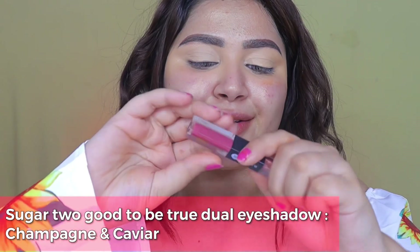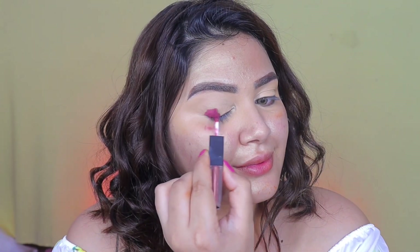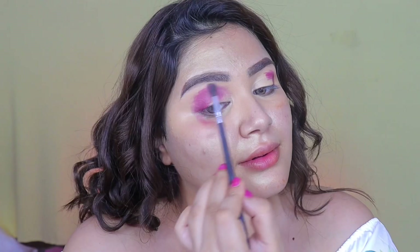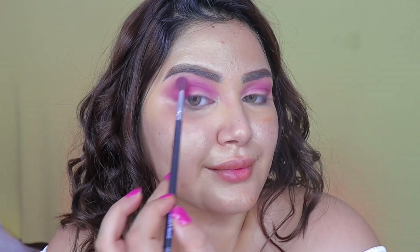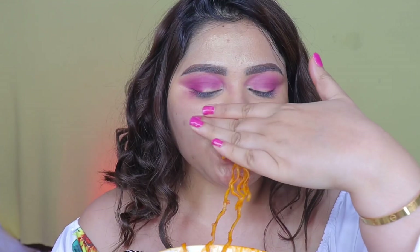For the eyes I chose the Sugar Dual Liquid eyeshadow, going ahead with the matte side first. Creating a nice C shape and then further going to blend it out — this one's actually pretty easy to blend out and it just looks effortless and beautiful. And to torture myself again in between my eyeshadow blending, going ahead with another rather big bite of that spice bomb.